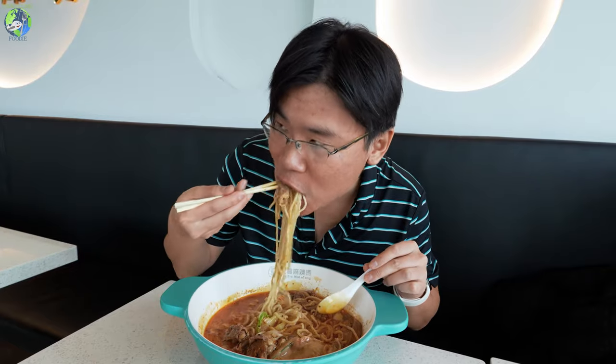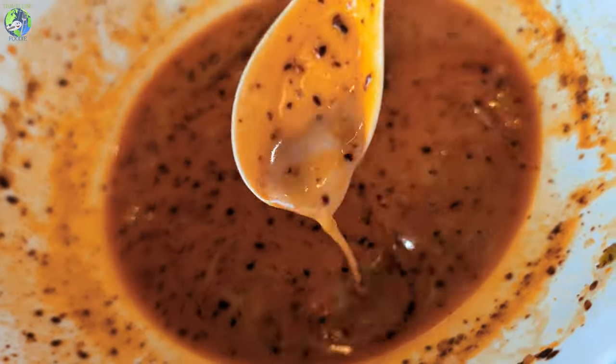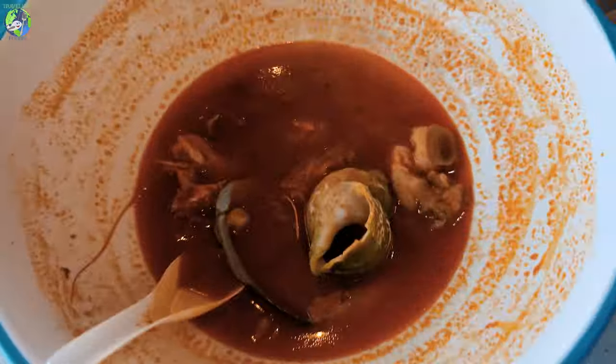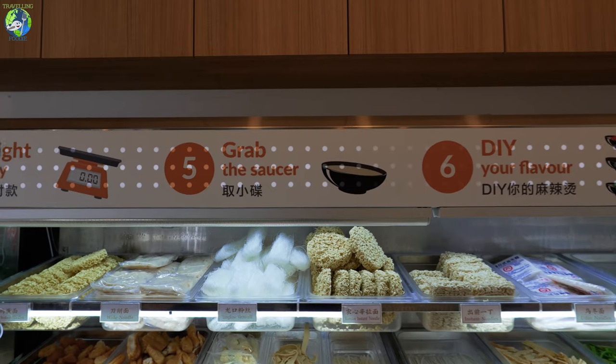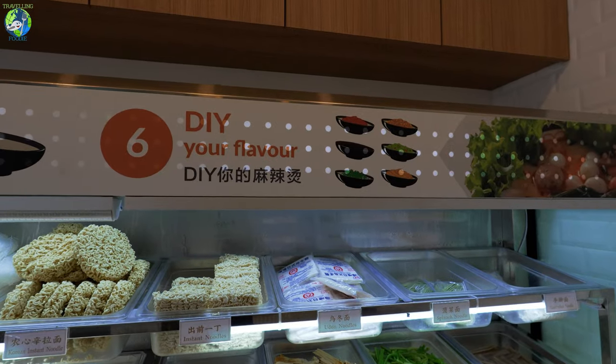That was really delicious, and it really hits the spot if you're looking for a warm bowl of soup or craving noodle soup. What's also unique is this is the only Malatang restaurant in Mississauga. There are others in Toronto and maybe Richmond Hill and Markham, but not a lot offer this DIY customizable buffet toppings concept. In Ontario, it's very rare to find this, so I highly recommend checking it out.